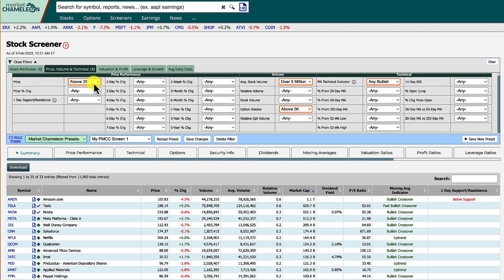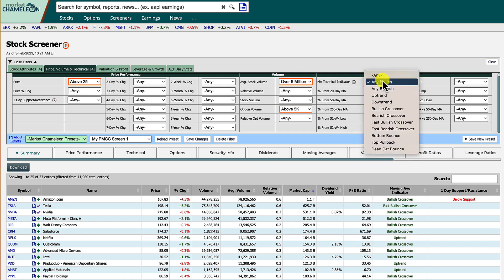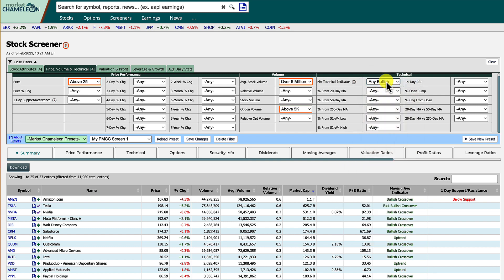Then go to price, volume, and technical. For price, this is subjective — I do anything above $25. The great thing about poor man's covered calls is you can do them on expensive stocks; a $500 stock would cost $50,000 for a regular covered call, but with the poor man's covered call you can do it for a lot cheaper. For stock volume, anything over 5 million, and for option volume, anything above 5,000 contracts a day. For the technical indicator, I just select any bullish chart pattern.